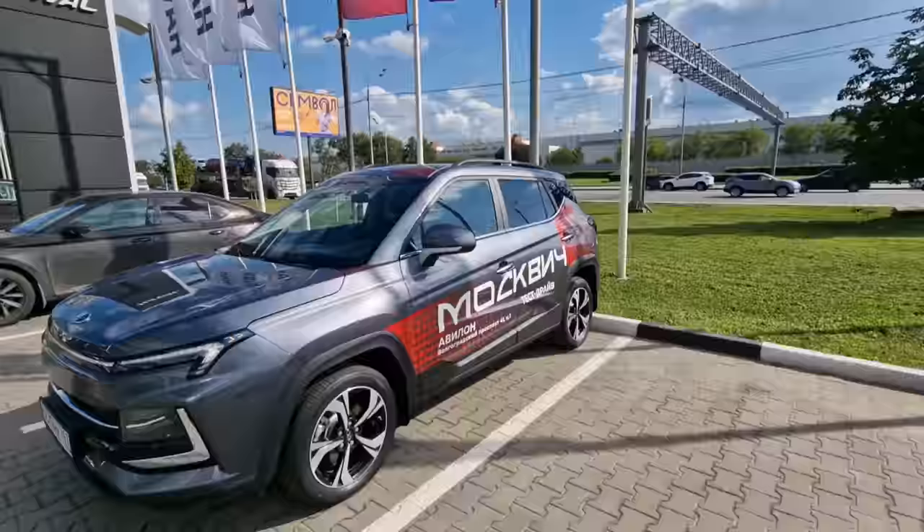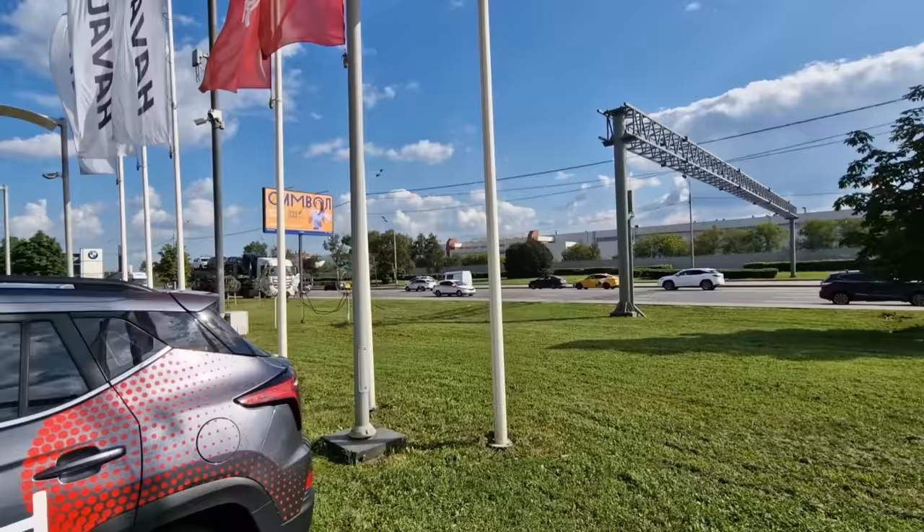The one thing I need to figure out is how to get over to the factory. There is actually a main road right here, and here's another Moscovich parked up. Somehow I need to get over from here to the factory to have a look around.